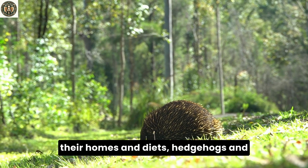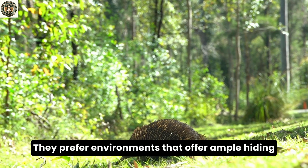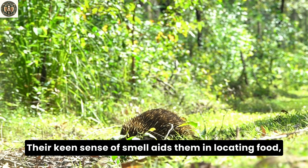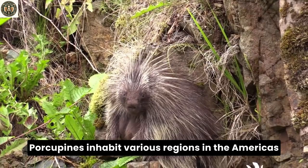Moving from their physical traits to their homes and diets, hedgehogs and porcupines once again demonstrate their uniqueness. Hedgehogs are widely distributed across Europe, Asia, and Africa. They prefer environments that offer ample hiding spots like forests, meadows, and gardens. Primarily insectivores, these nocturnal animals feast on insects, worms, and small vertebrates. Their keen sense of smell aids them in locating food, and they're known to travel up to 1.2 miles in a single night in search of a meal.